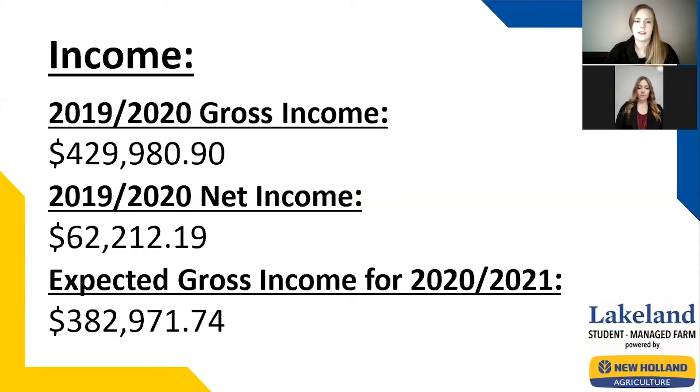As we mentioned previously in the presentations, we were blessed with outstanding yields between 90.4 and 101.9 bushels per acre off of our landmark wheat. This definitely boosted our income this year. We were able to work out expected yields and market prices for our 2021 crop choices and came up with an expected gross income of $382,972.